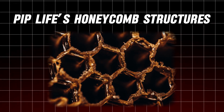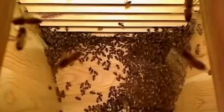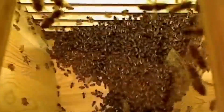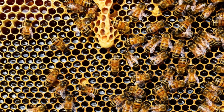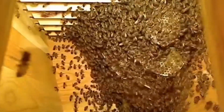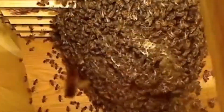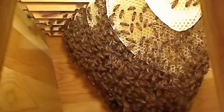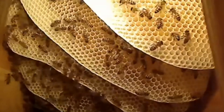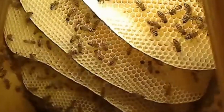Number 12: PIP Life's Honeycomb Structures. Covering utility lines has never been a glamorous job, but PIP Life has managed to make it both functional and aesthetically pleasing. Their honeycomb structures are designed to fill the spaces around cables, pipes, and wires, creating a seamless, attractive appearance. This method also improves resistance to gas and water pressure up to 1.5 bars — the kind of innovation that makes a huge difference in the durability and appearance of modern construction.